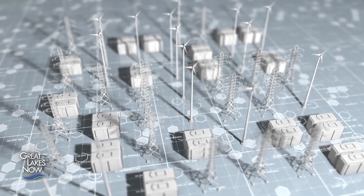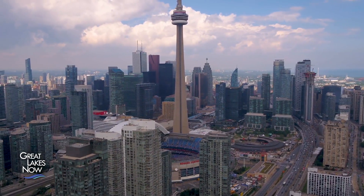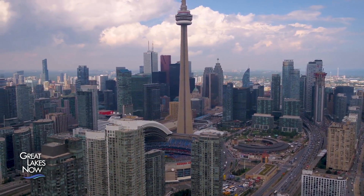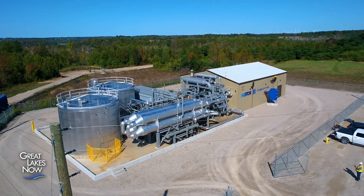So if batteries don't cut it, and there's no room to expand pumped hydro storage, what's left? John Norman is president of HydroStore, a Canadian company headquartered in Toronto, offering a modernized version of an old technology to capture and store energy. "What we do is we store energy in the form of compressed air. We run a compressor with off-peak electricity, store that high-pressure air underground, and when the grid needs it, we release it through a turbine."